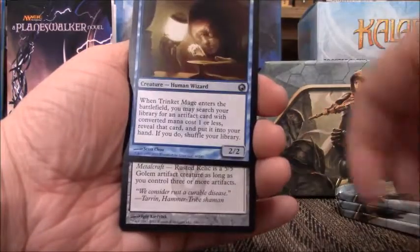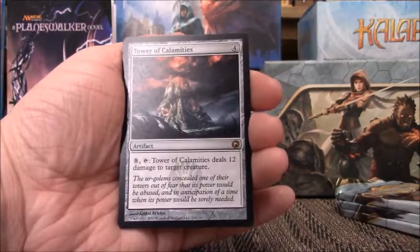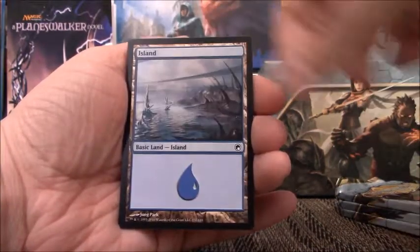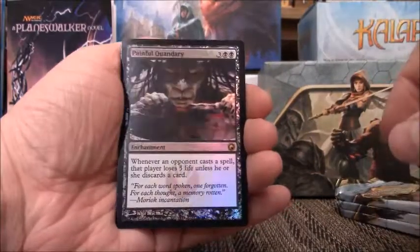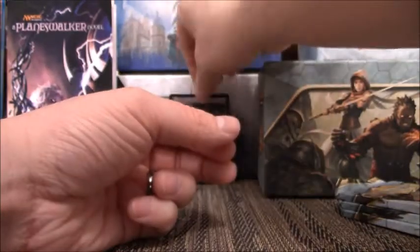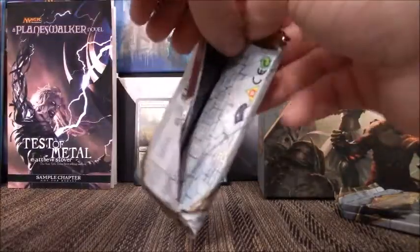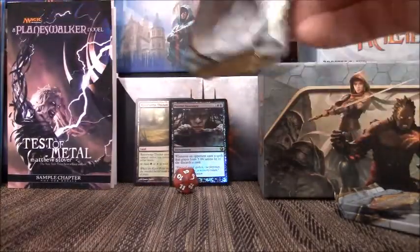Pack five: Flesh Allergy, Trinket Mage, Rusted Relic, and Tower of Calamities is my rare. And we have a foil rare — Painful Quandary. That's a nice pull. Don't know if that rare is any good, but any foil rare is nice to pull, especially out of a Fat Pack — there's no guarantee on that.